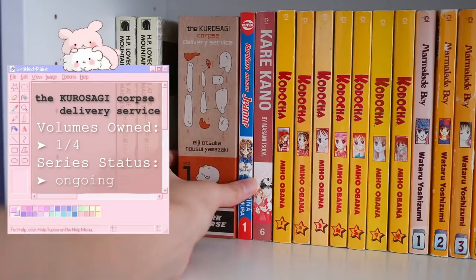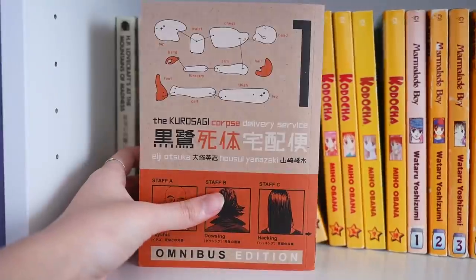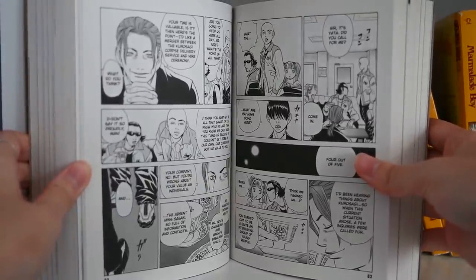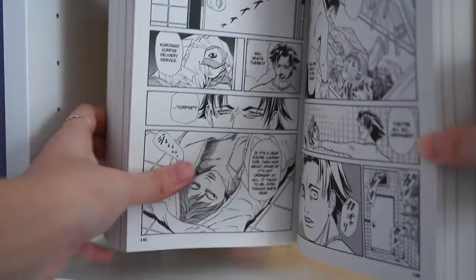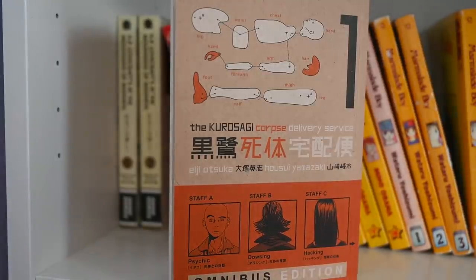Next I have the Kurosagi Corpse Delivery Service — the huge omnibus edition by Dark Horse. This is another horror series; the art is a bit of an older style, which I really prefer in horror. This series centers around five Tokyo students from a Buddhist university who utilize their skills and knowledge to help the dead — they see souls trapped in bodies and basically try to free them.